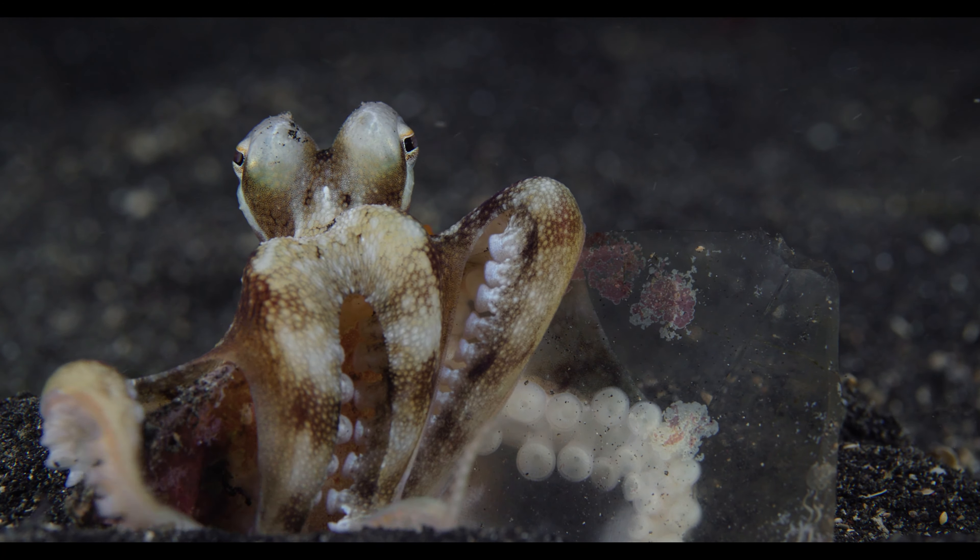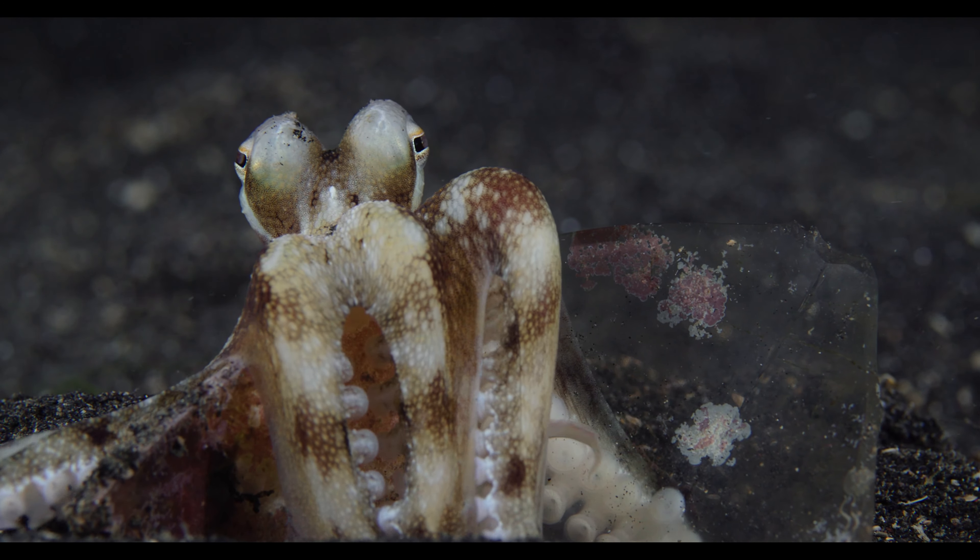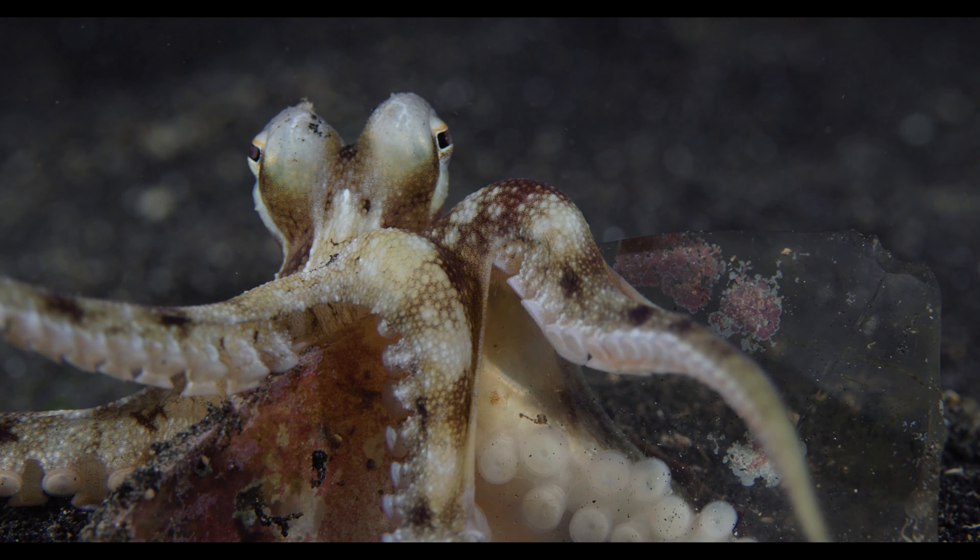No need for concern, as it is perfectly natural for these limbs to completely grow back.